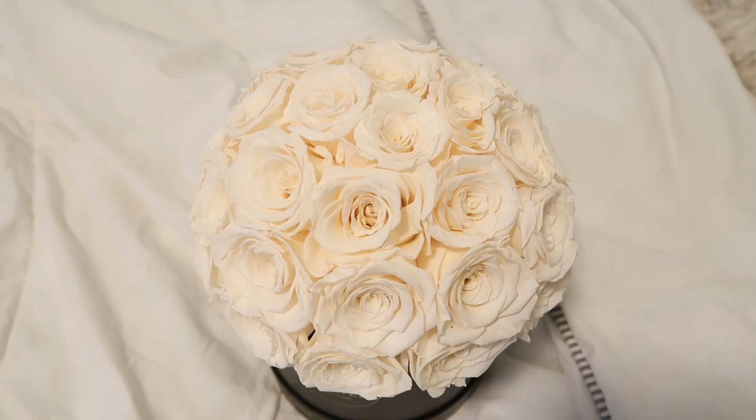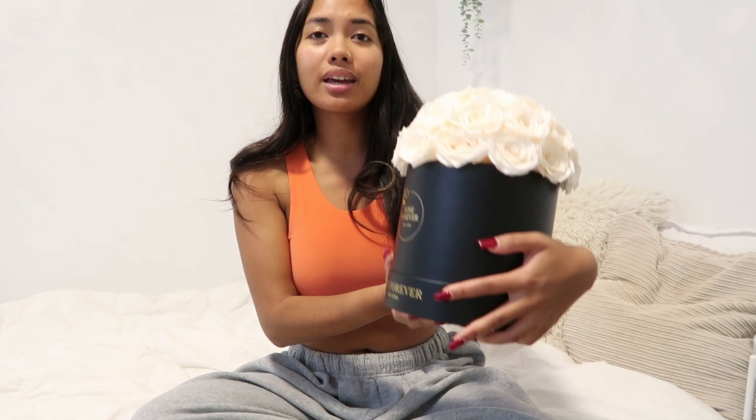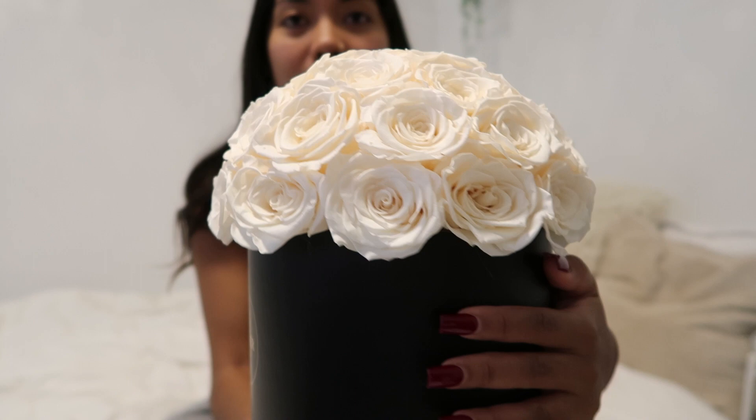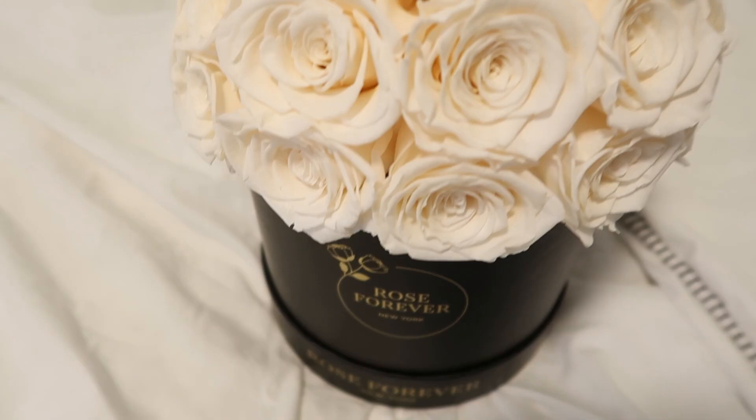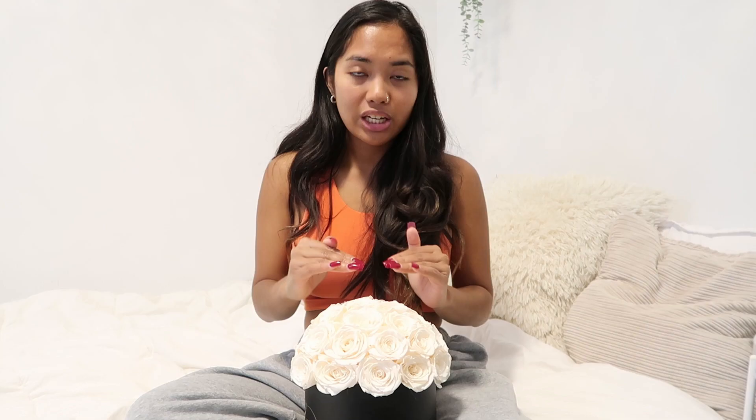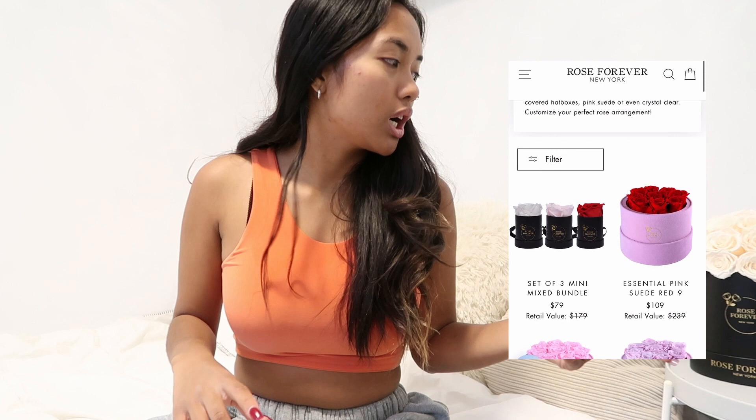I just wanted to take a quick minute to talk about today's sponsor, Rose Forever. They are a New York-based brand that delivers high-quality luxury non-perishable roses — you can have these in your room for a year and they won't perish, wilt, or change color. They use natural oils to preserve them and vegan materials for the boxes. They have so many design options: heart shapes, domes, circles, squares, and many rose colors — great for a girlfriend, best friend, boss, or co-worker. Use the link in my description with a $25 off coupon using my discount code. Mother's Day is right around the corner!